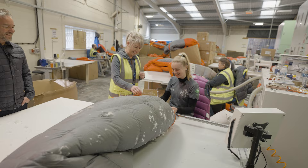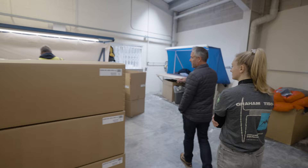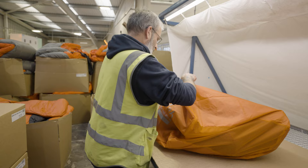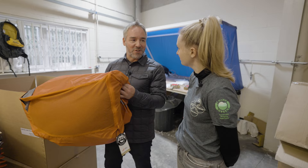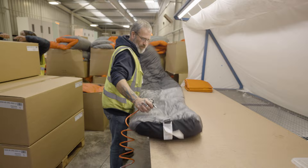After it's been filled and hand sewn to finish off the seams, it moves over to the QC station where Jason gives it a final check over. There's an air hose to get rid of all the down on you. It gets all its tags and stuff sack added, then gets put in its storage bag. We used to send them out in cotton storage sacks, but cotton production isn't the most environmentally friendly. Now we use recycled polyester — this storage bag will last you a lifetime, and hopefully the sleeping bag will too.